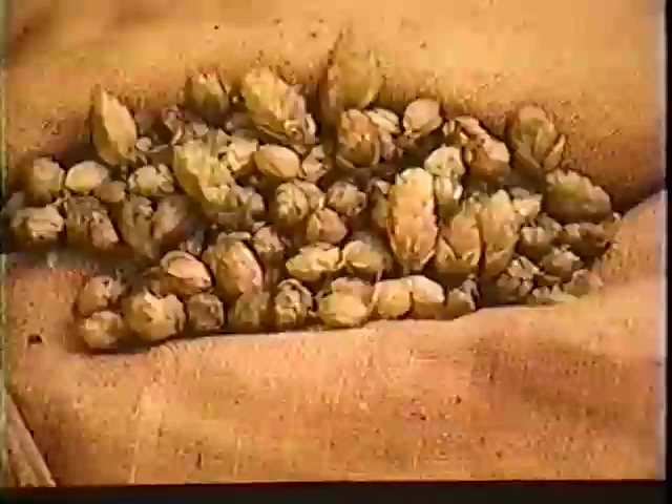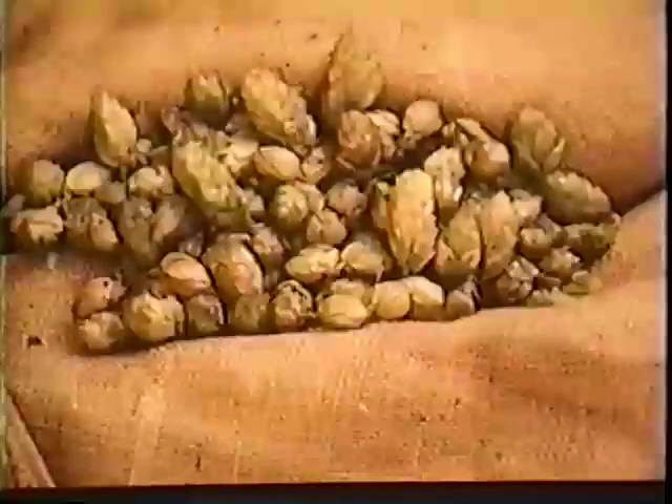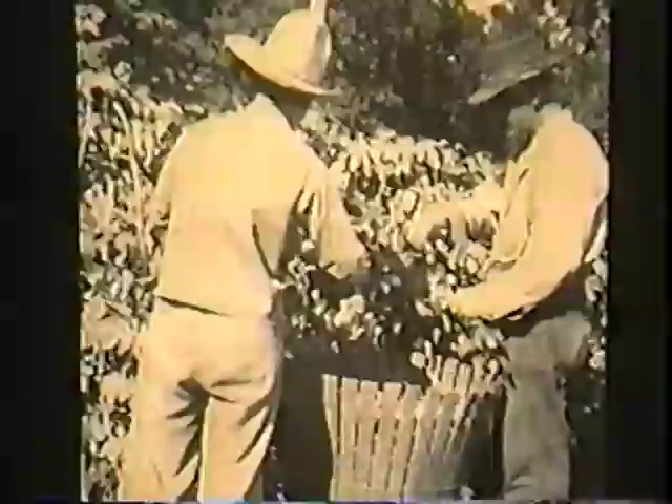Rules were seldom posted. It was understood that decent behavior and clean picking were expected. Picking clean referred to picking hop cones only, avoiding leaves and stems. Yard bosses, or the growers themselves, kept an eye on the quality of the picking, and would reject a basket of dirty hops.